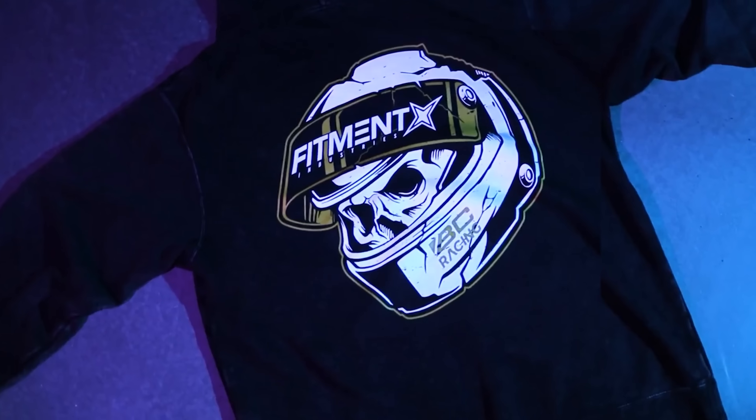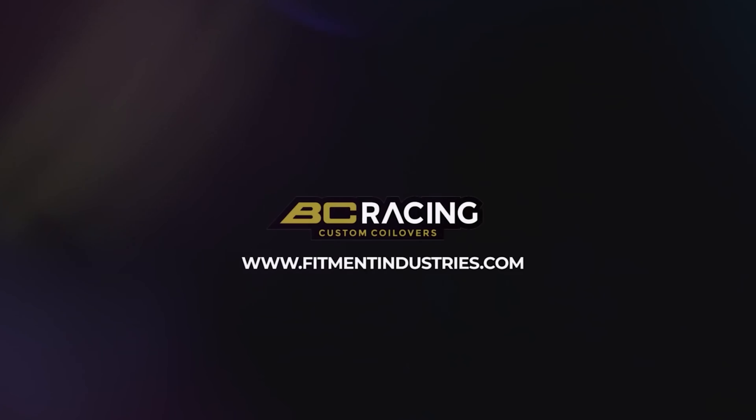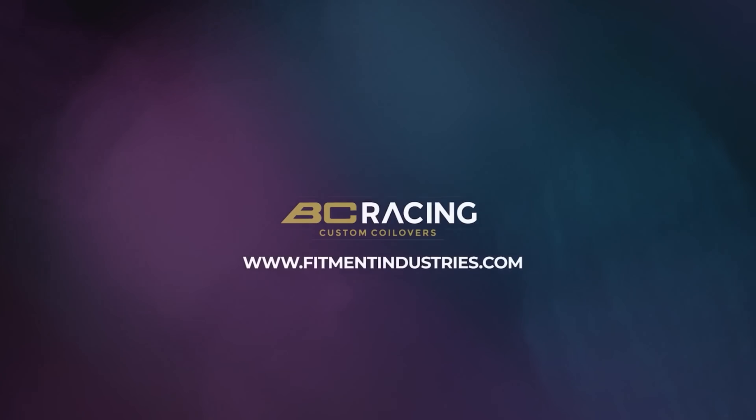Before we get into the nitty-gritty of today's episode, please subscribe — it helps us out a ton and takes less than a second. Thank you to those who did. Also, don't forget to pick up some of the new apparel we just dropped in partnership with BC Racing, where you get a chance to win a free set of BC Racing coilovers from the BR or DS series line. Time is running out, so don't miss your chance. Other than that, you already know — wheels, tires, and suspension at fitmentindustries.com.